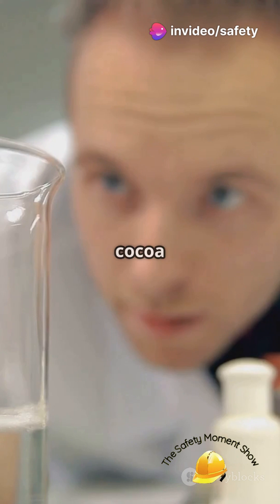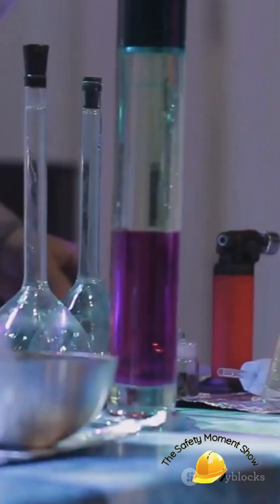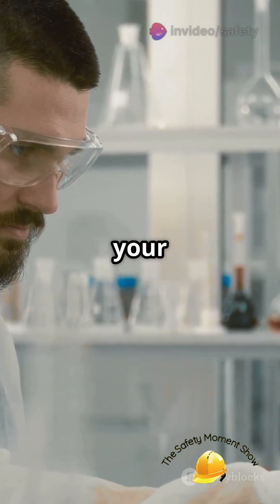Picture it like making hot chocolate: not enough cocoa powder, it's just warm milk. Too much powder, it's sludge. But in the sweet spot, it's just right. That's your flammable range.